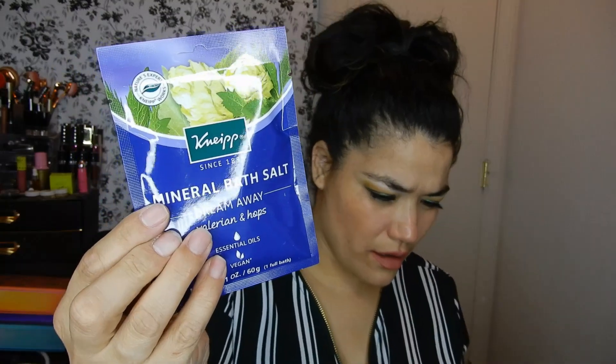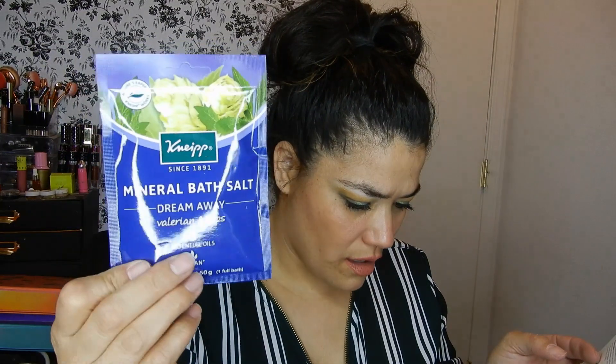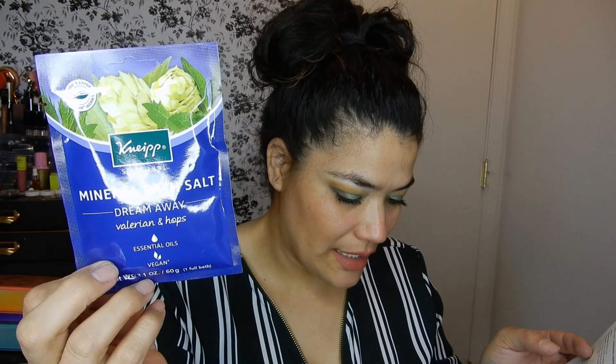Then there's a Mineral Bath Salt — Dream Away, with valerian and hops essential oils. It is vegan. It retails for $20, which I hope isn't the full price, but yes, $20. You can enter ALLURE19 at checkout to receive 20% off.